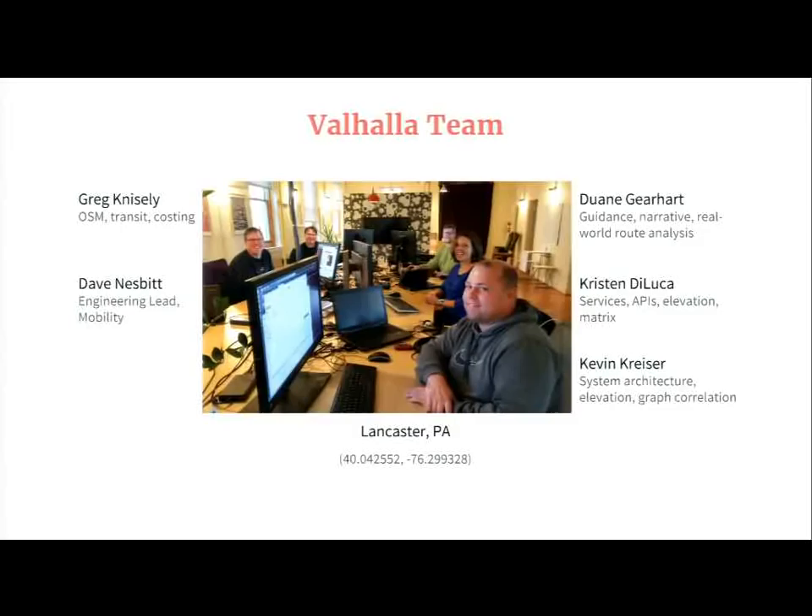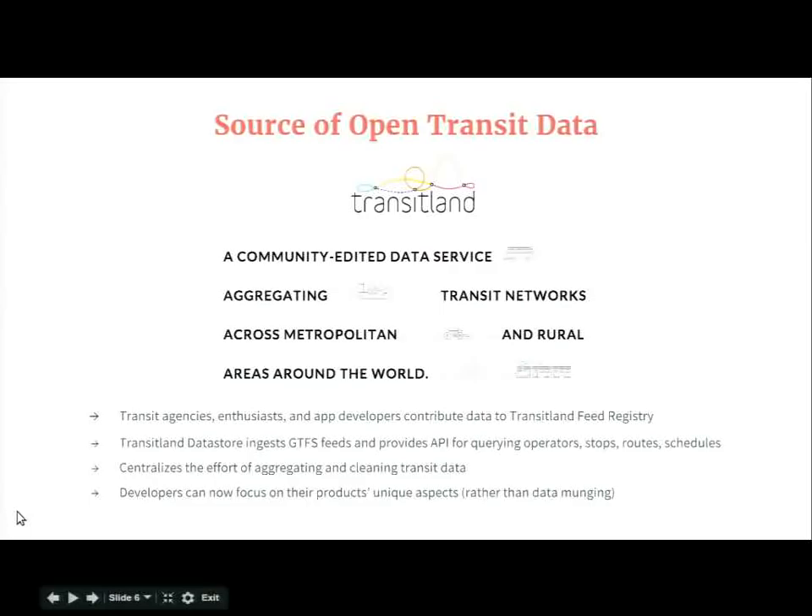This is our team in our COSI office in Lancaster, Pennsylvania. I'm the engineering lead, but I rely heavily on the rest of the team. Dwayne Gerhardt I've worked with for almost 16 years. Craig Knisley is our OSM and transit data expert. Dwayne Gerhardt is our expert with guidance and narrative and analyzing route quality. Kristen DeLuca develops our service interfaces, and Kevin Kreiser is our system architect.